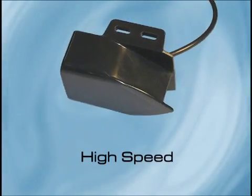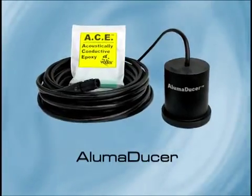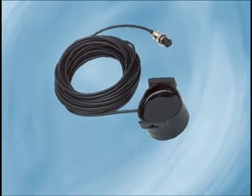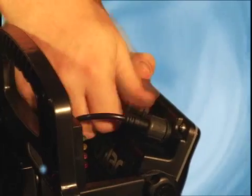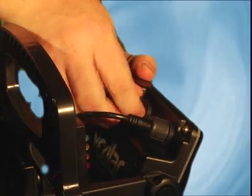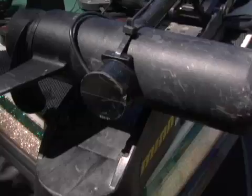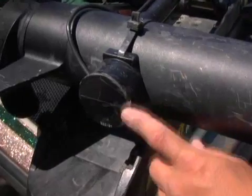Vexilar offers several beam angle configurations in several different transducer systems, and your system could come with any of these. Whichever style you have, be sure your transducer is plugged in and tightened down. Also check the cable for any cuts or breaks, and make sure the transducer itself is in good condition.